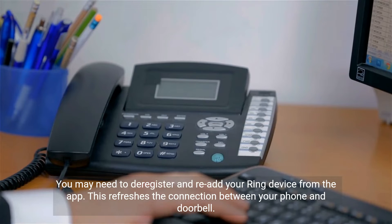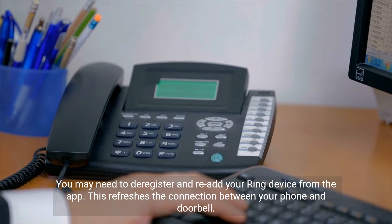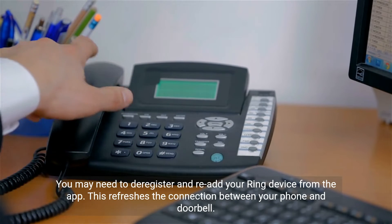You may need to deregister and re-add your Ring device from the app. This refreshes the connection between your phone and doorbell.